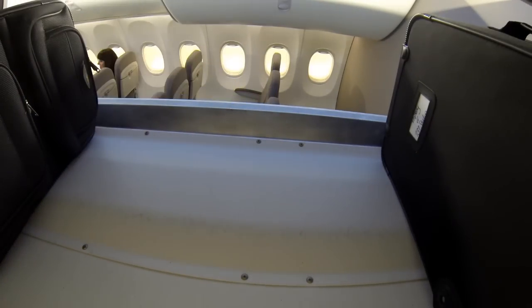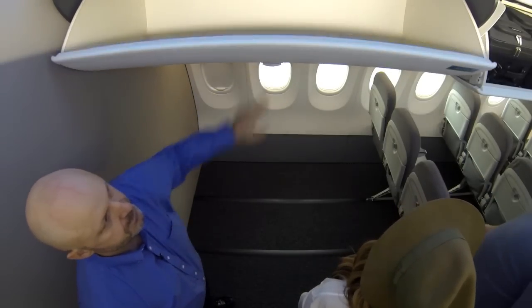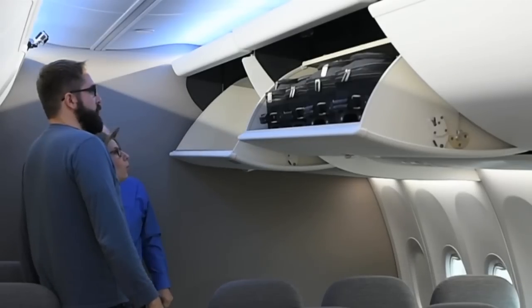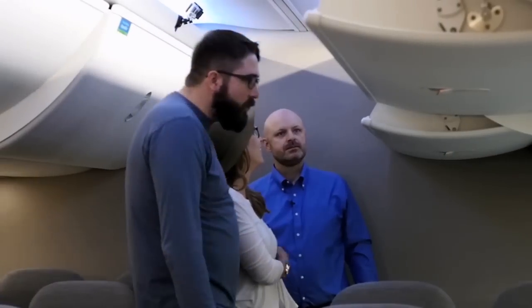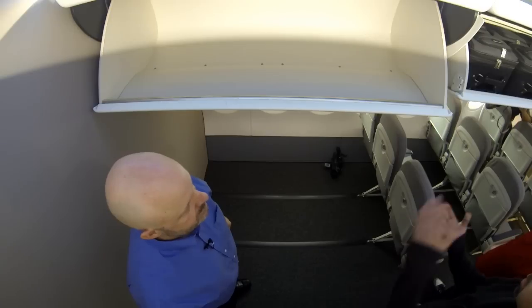We can actually fit more bags in the cabin. Let me show you one more thing — this is our new space bin. Wow. Cool. I think it's awesome. Wow, a lot bigger. It is a lot bigger. A lot deeper.